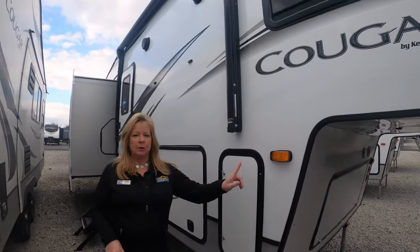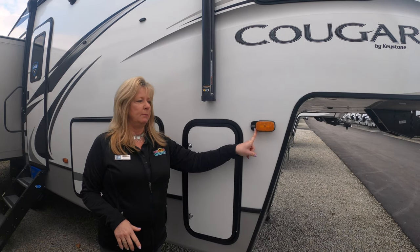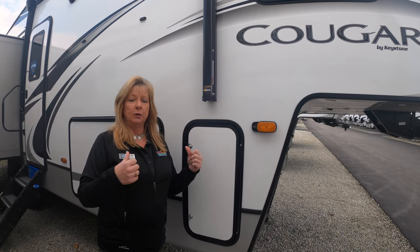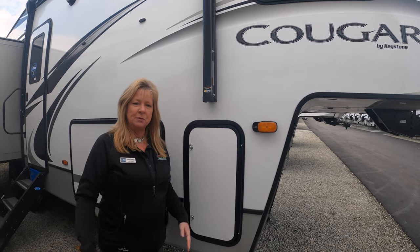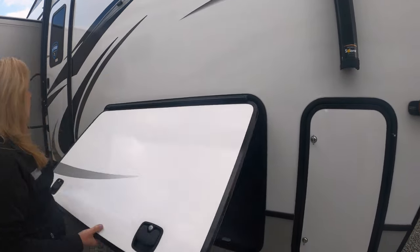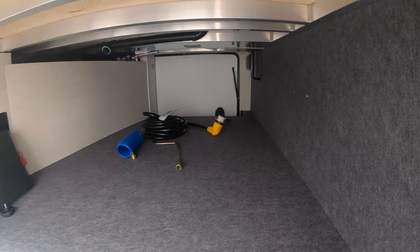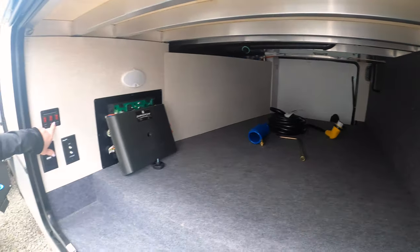The Cougar now has the camera bracket right here on the side, so you can put an observation camera on. Not only can you see what's going on in the back, you can see what's going on on the side. And look at all this space — that's your storage underneath.